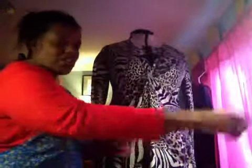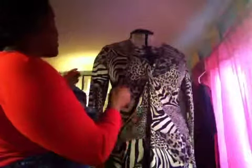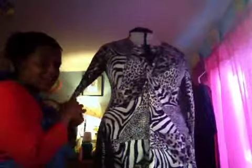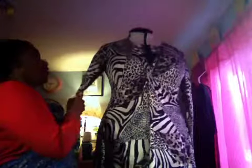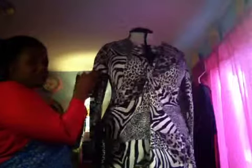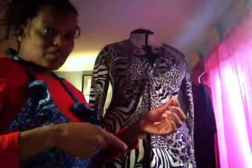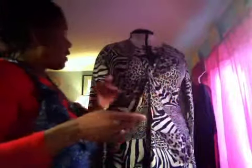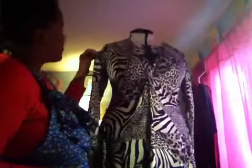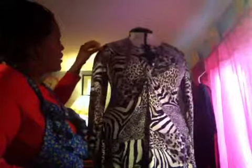I also had to make a sleeve adjustment because although my wrists are fine, my arms are heavier. On the tissue paper I put a line in the center, pulled it apart, and made a little dart — which worked, but I think it gave me a little too much ease on the sleeve.